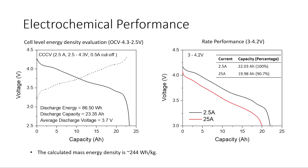On screen are two electrochemical performance tests. The test on the left is for energy density, and the test on the right is for rate performance. Rate performance tests how a cell performs at high power output. Notice that the voltage range is slightly different for each test. The voltage range for the energy density test is wider, at 2.5 to 4.3 volts — this is to maximize the amount of energy extracted from the cell. The voltage range for the rate performance is narrower, from 3 to 4.2 volts, because that's the range lithium-ion battery cells typically operate in.